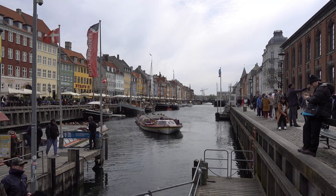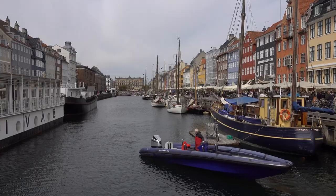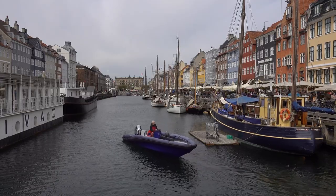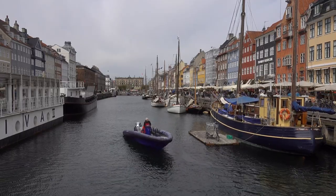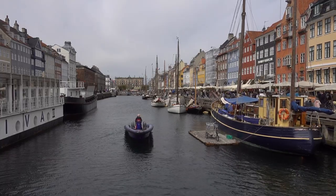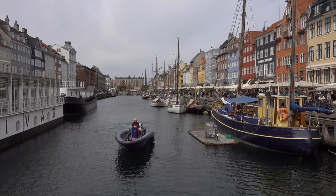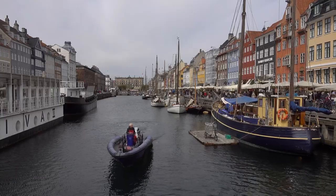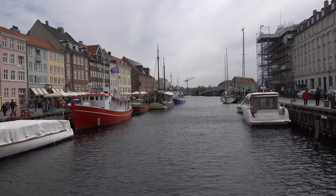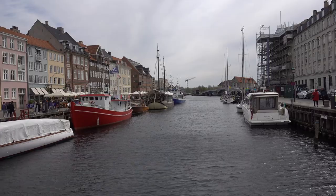The canal that runs through Nyhavn is also very picturesque, with historic ships and boats moored along the quayside. Nyhavn is a great place to explore, with plenty of things to see and do. You can take a boat tour of the canal, rent a bike and cycle along the waterfront, or simply wander the streets and admire the architecture. The area has been home to many famous artists and writers, including Hans Christian Andersen, who wrote several of his fairy tales while living in Nyhavn.